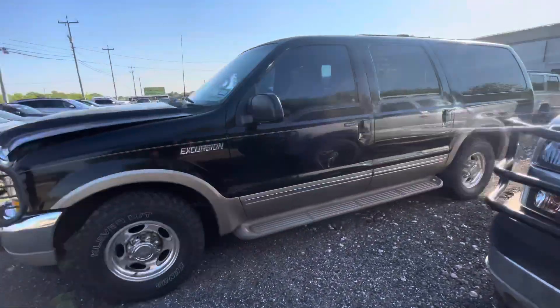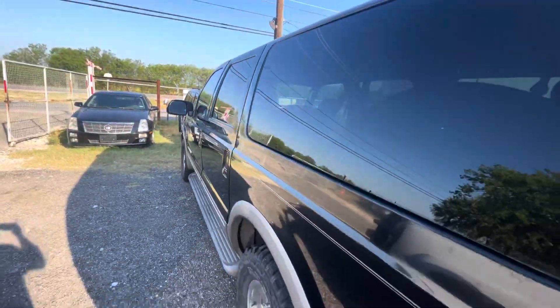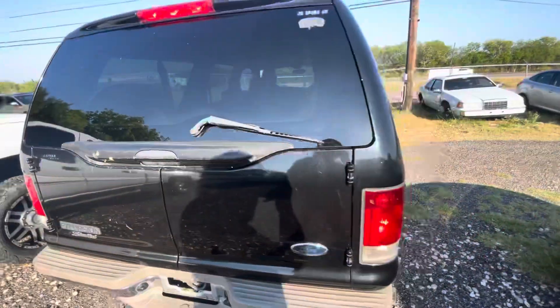Hey everybody, today we're here at Alamo Auctioneers. We have a 2002 Ford Excursion — it's a V8 Limited, two-wheel drive.